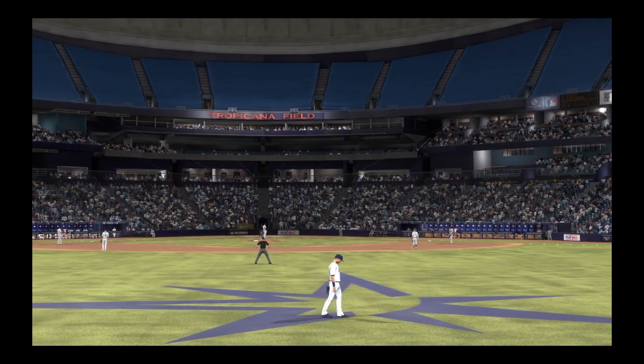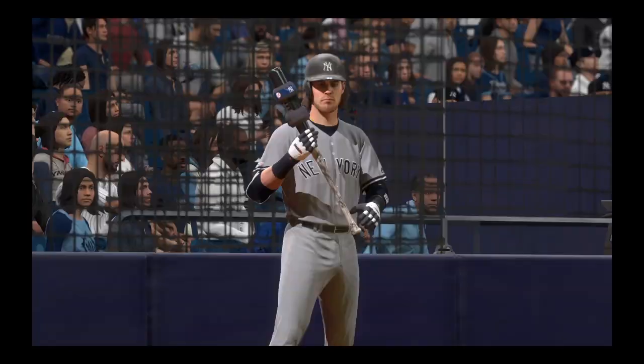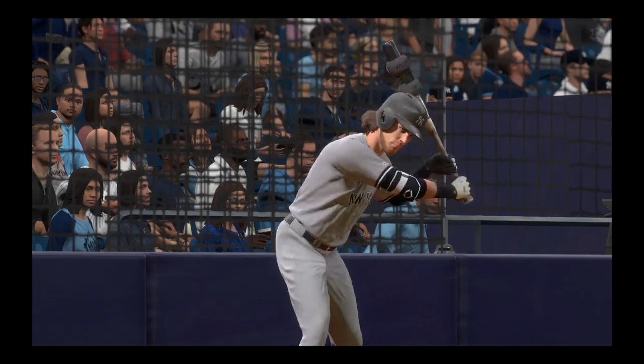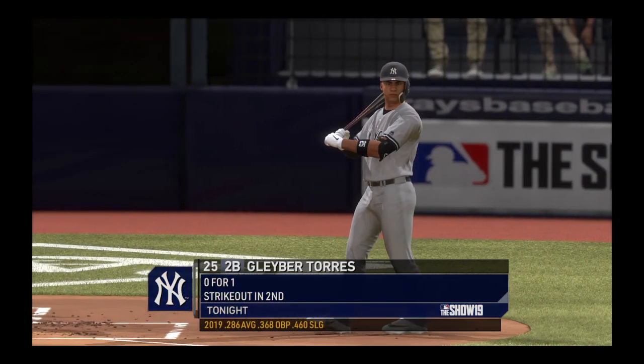We're back at Tropicana Field. Let's check in with Heidi Watney. I talked with Yankees manager Aaron Boone during the break about the team's offensive performance so far. One thing he mentioned was the lack of discipline he's seeing out of their at-bats right now — he said their pitch selection has been the main reason for their struggles today.